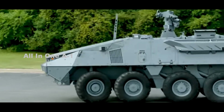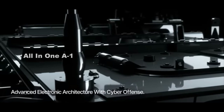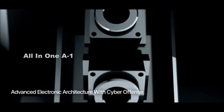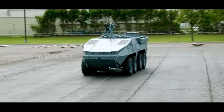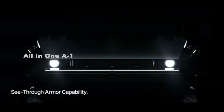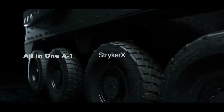With the Stryker X, General Dynamics Land Systems demonstrates its capabilities to reduce vehicle emissions and consumption according to new requirements of the United States Armed Forces. The Stryker X has a completely new design: the driver and commander are now seated next to each other to improve communication, and to offer the commander the possibility to drive the vehicle if necessary.